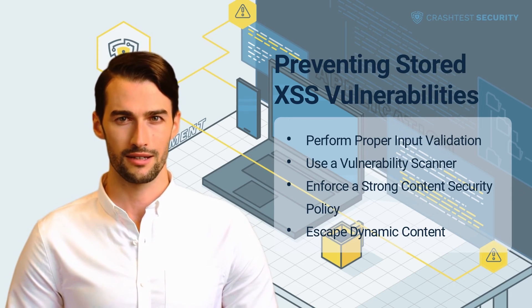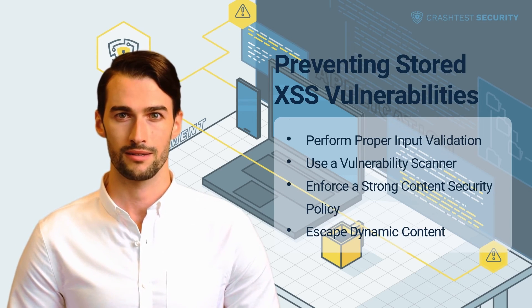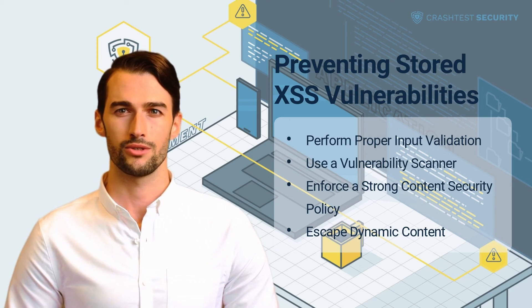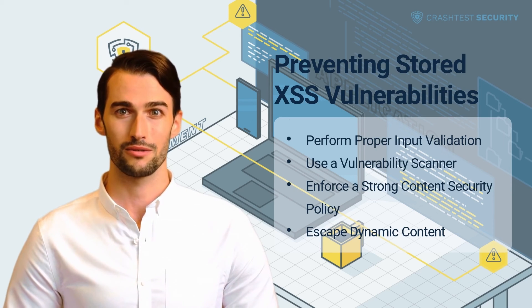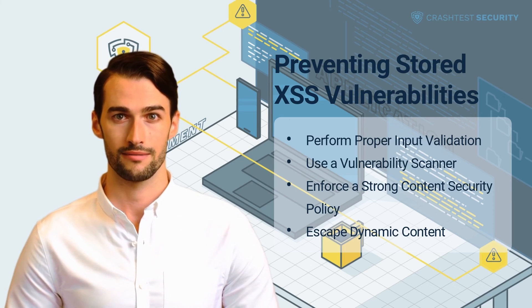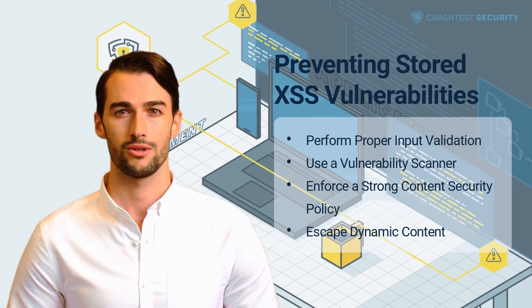Enforce a strong content security policy. All modern browsers support CSPs, which developers use to instruct browsers on the allowed sources to load JavaScript and other resources. Since stored XSS attacks rely on the attacker to include malicious inline script tags within the page's HTML, CSPs prevent attacks by implementing the same-origin policy. The content security policy is set as a meta tag within the page's head element.